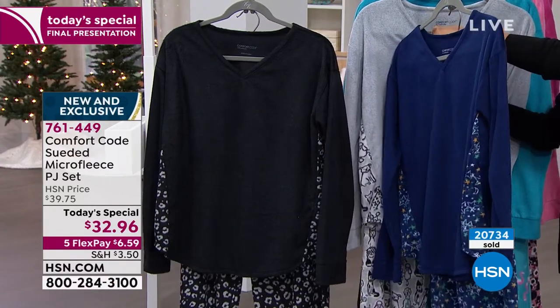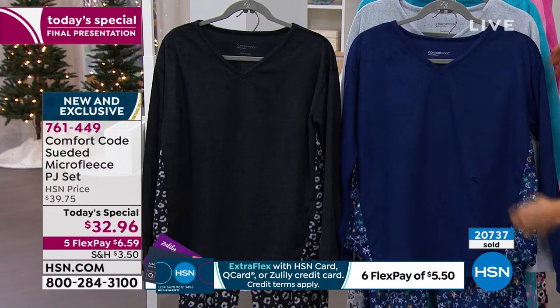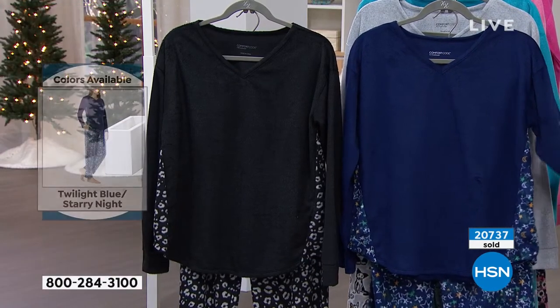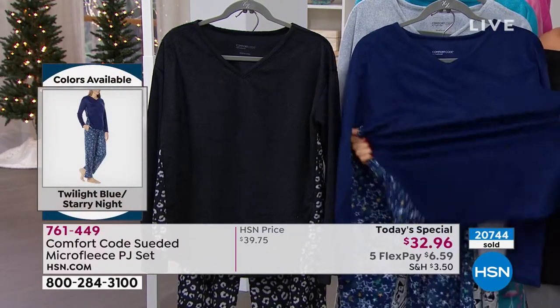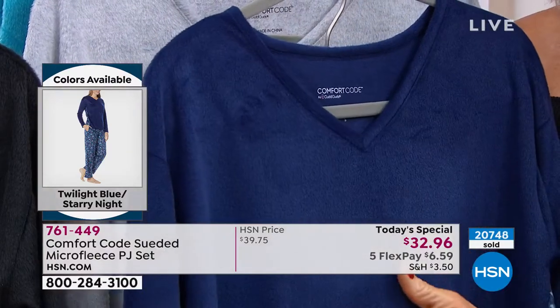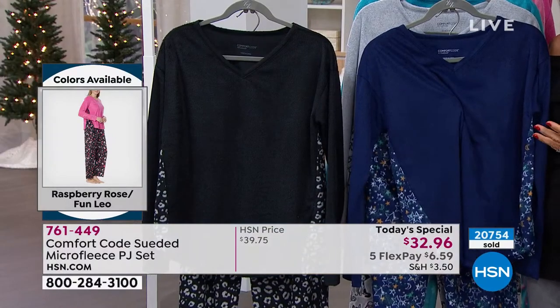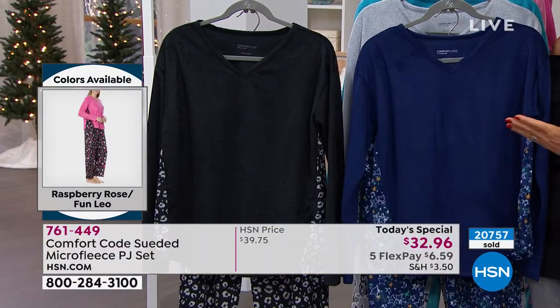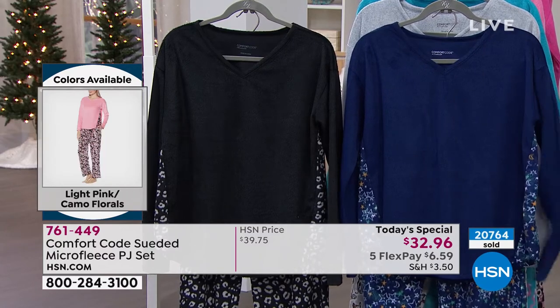I love that there is a subtle V-neck on this — it's not going to be too tight around your neck as you're sleeping. You've got the long sleeves so your arms aren't going to get cold. I have never felt stretch like this before in a fleece, let alone a micro fleece. It's suede, so it's even softer in the finish. So if you love Cuddle Duds, this is Comfort Code by Cuddle Duds. Here it is — very, very popular tonight — the Twilight Blue Starry Night, that navy base with a little bit of white and gold and a little bit of green.